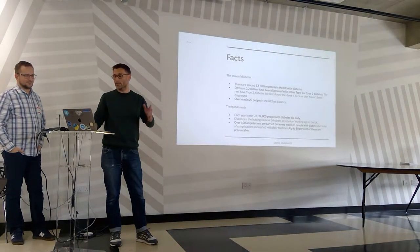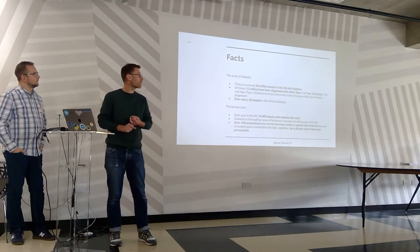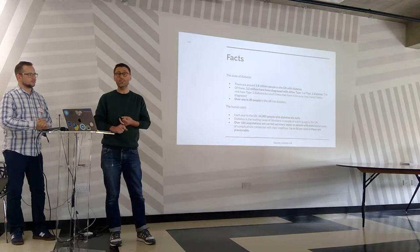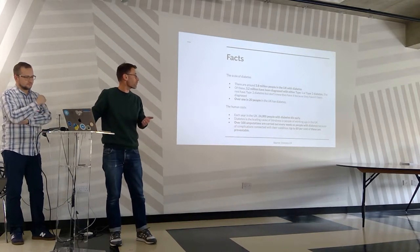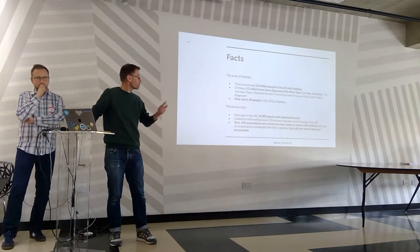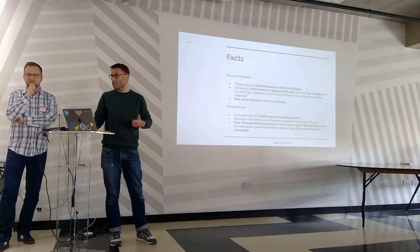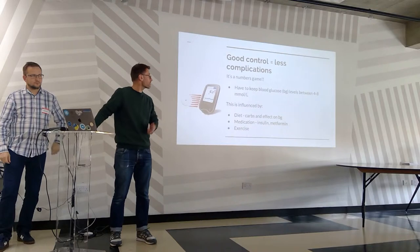Let's establish some quick facts about diabetes. 3.8 million people in the UK have the condition; 3.2 million have been diagnosed — the difference have not been diagnosed. Each year, 24,000 people with diabetes die early. 100 amputations are carried out each week, of which 80% — that's 80 — could be preventable.